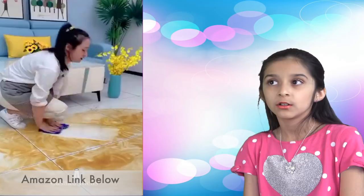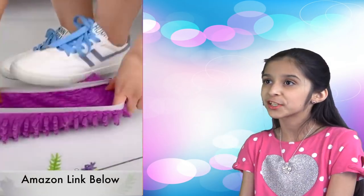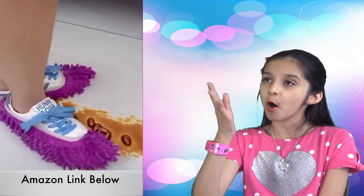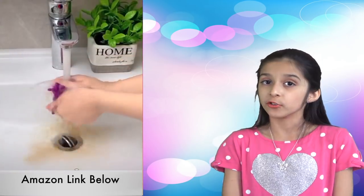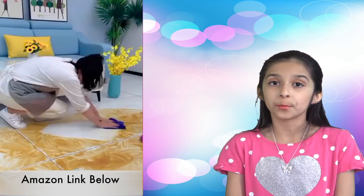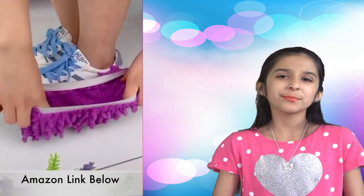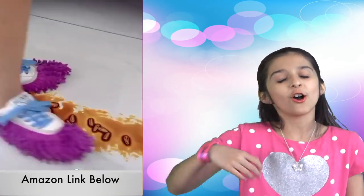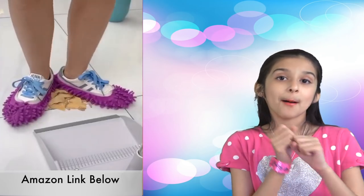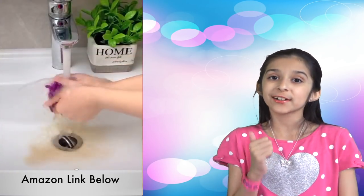Next one — mop slippers! You can just put them on and slide around to mop the floor, and they will not leave any shoe or footprints behind. When you're done, just wash them or toss them in the laundry. No more hurting your arms with those handheld mops — and guess what, it helps you get a great workout too!